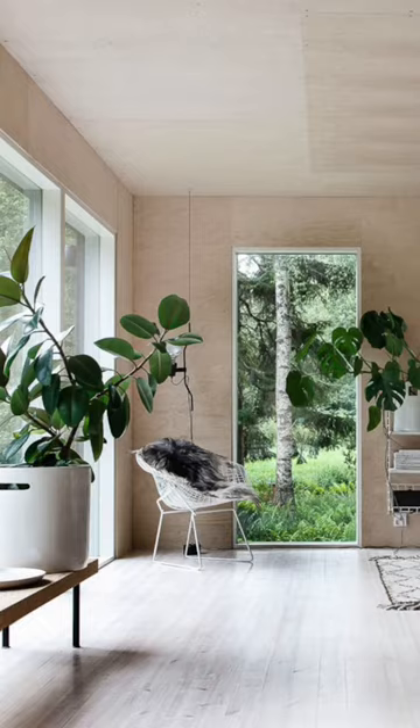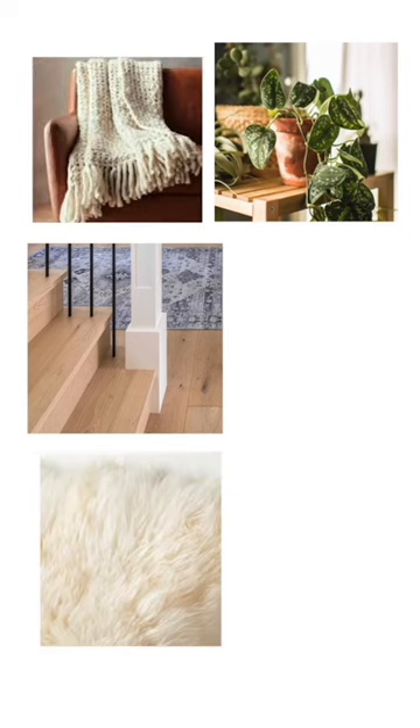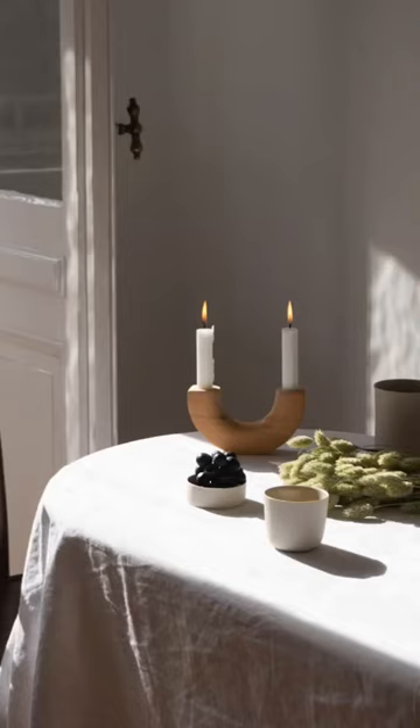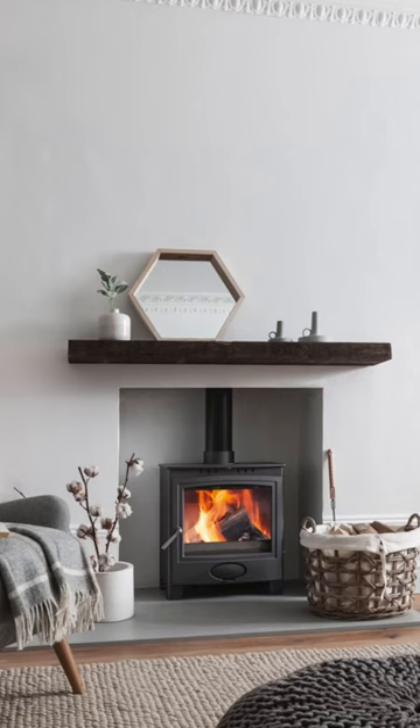Bring nature inside by incorporating natural elements such as light and bright wood, houseplants, and natural textiles such as wool, sheepskin, linen, jute, and burlap. Add things that remind you of warmth and comfort such as candles, soft blankets, and slippers. If you have a fireplace, make this a focal point and gathering place.